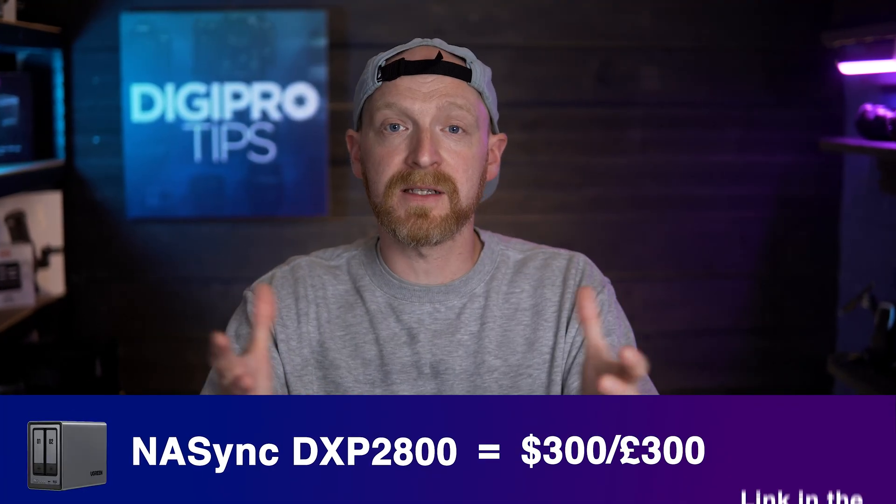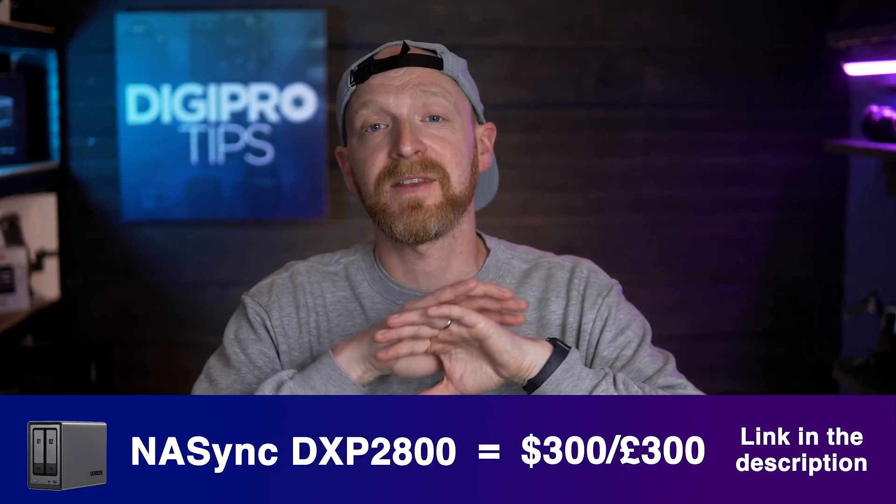I'll put links to all of the NAS systems down in the description below. They are affiliate links — they don't cost you any more money, but they do help the channel out.